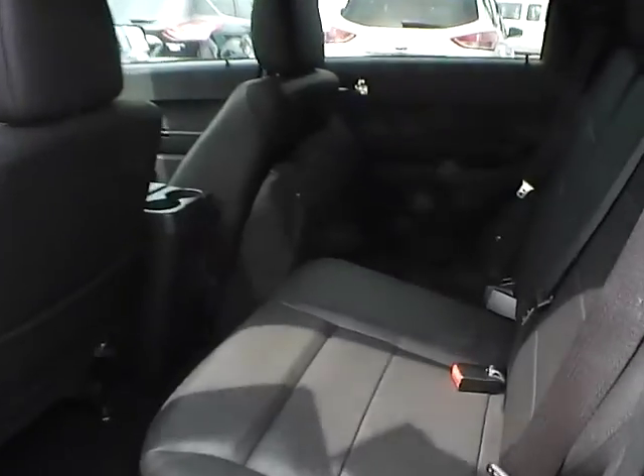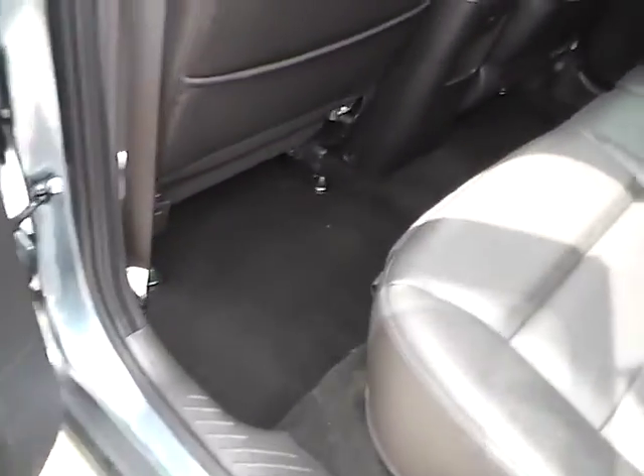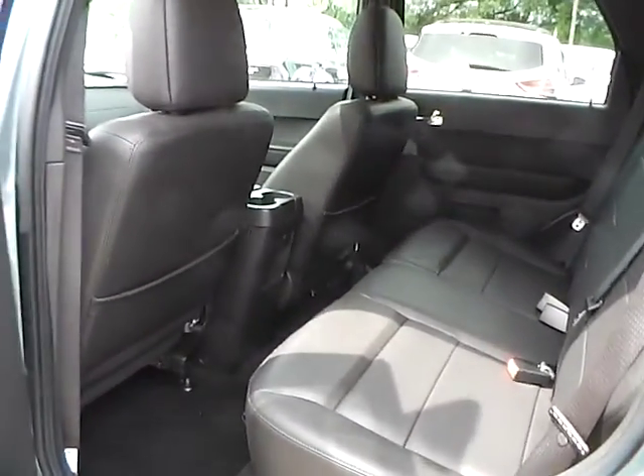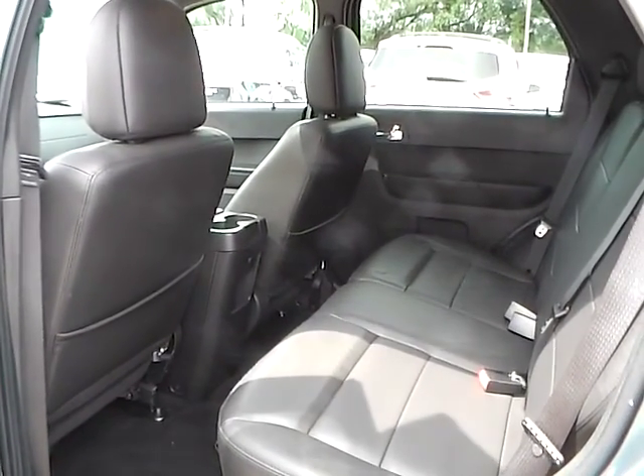Let's take a look at the back seat. Back here we have leather seating as well, with plenty of leg room and plenty of head room. If you have any questions, give us a call at Bob Gillingham Ford, or check us out online at BobGillinghamFord.com.